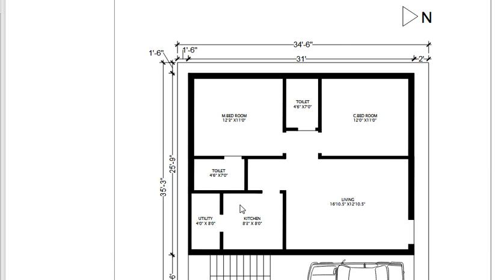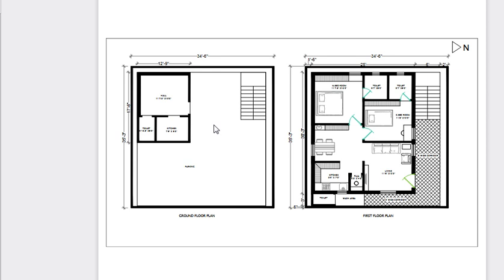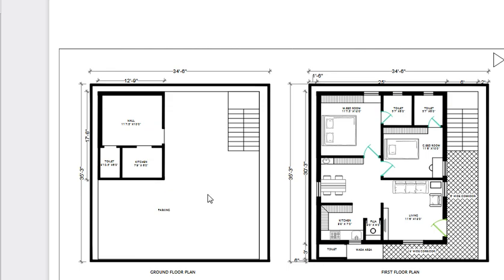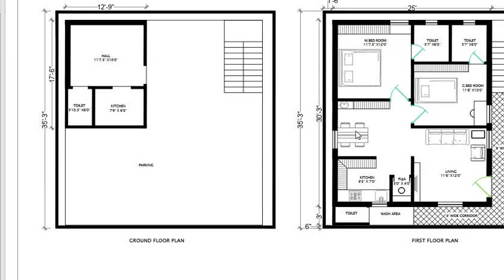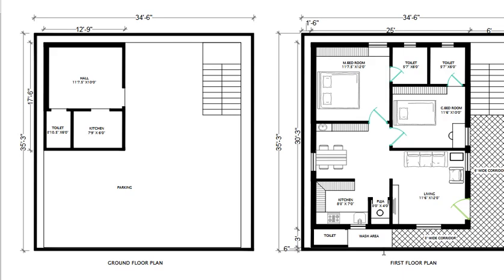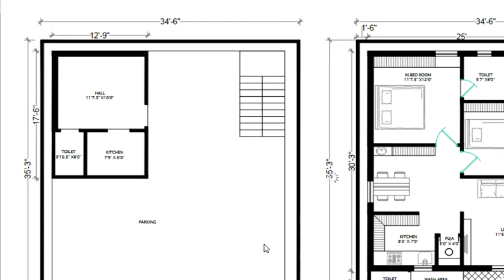The requirements for the ground floor include parking room. The first floor is to be a double bedroom. The parking is the same north face in the same place. The kitchen and toilet are the same as the parking. The first floor has the living room.